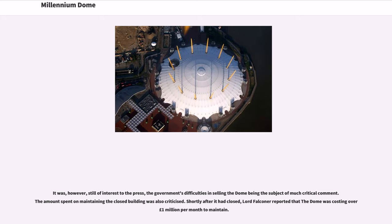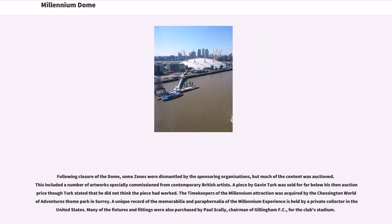Shortly after it had closed, Lord Falconer reported that the dome was costing over £1 million per month to maintain. Following closure, some zones were dismantled by the sponsoring organisations, but much of the content was auctioned, including a number of artworks specially commissioned from contemporary British artists. A piece by Gavin Turk was sold for far below his then auction price, though Turk stated that he did not think the piece had worked. The Time Keepers of the Millennium attraction was acquired by the Chessington World of Adventures theme park in Surrey. Many of the fixtures and fittings were also purchased by Paul Scally, chairman of Gillingham FC, for the club's stadium.